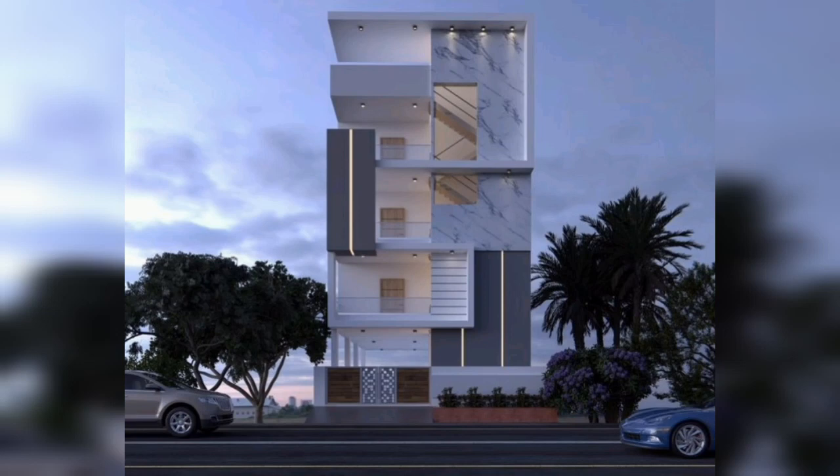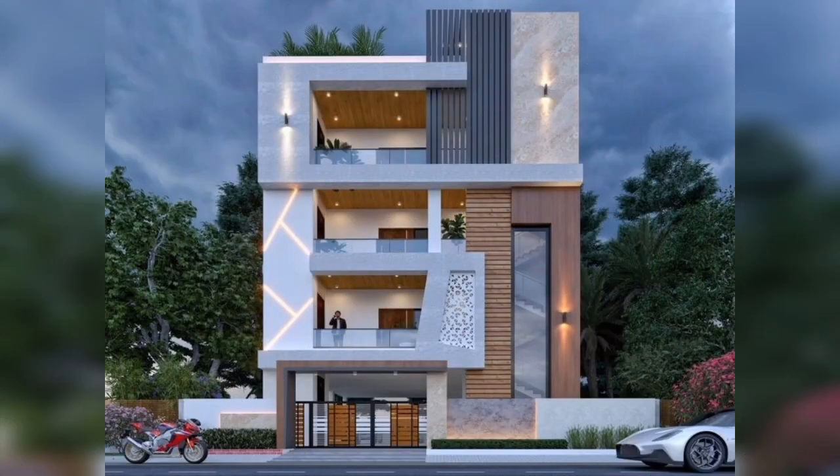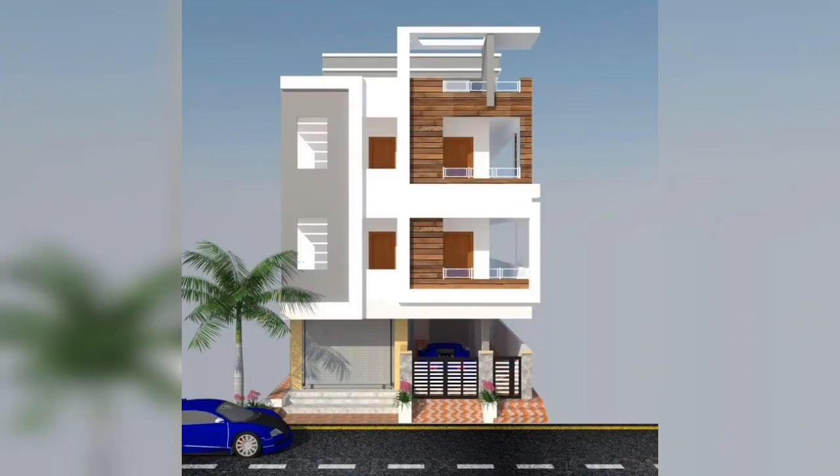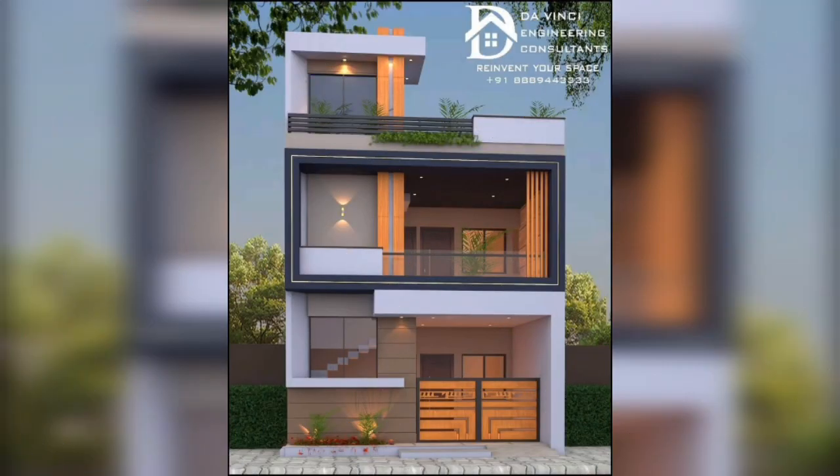G plus 2 elevation front home elevation designs — the top stylish and most popular G plus 2 front home elevation designs. Guys, stay connected, subscribe to my channel, like and share.